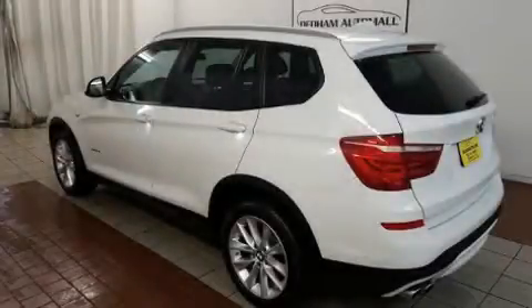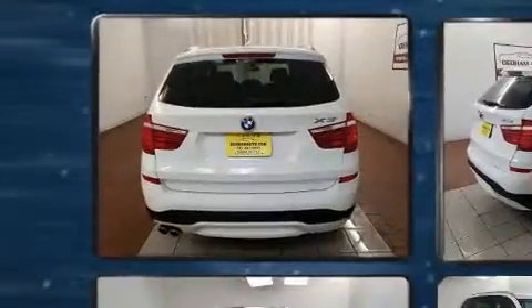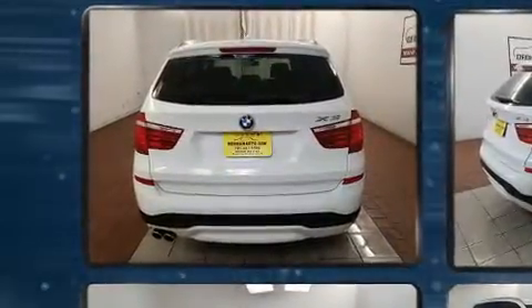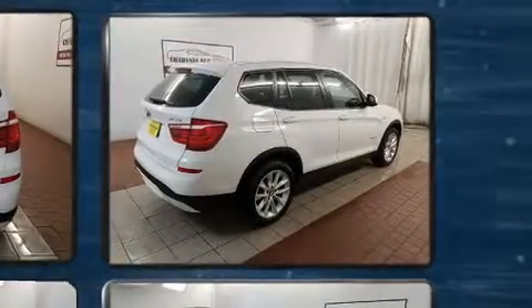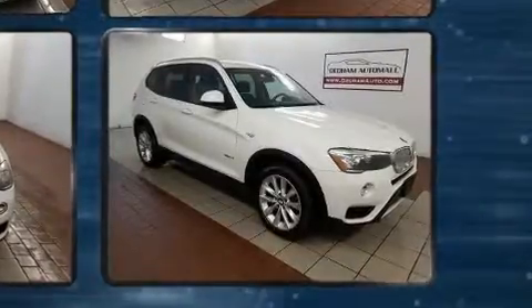Discerning drivers will appreciate the 2015 BMW X3. It features an automatic transmission, all-wheel drive, and a two-liter four-cylinder engine. Turbocharger technology provides forced air induction, enhancing performance while preserving fuel economy.